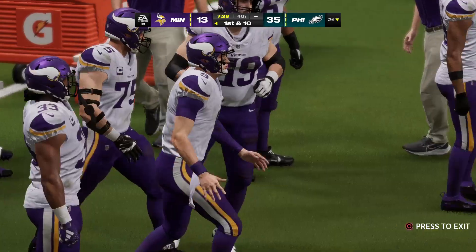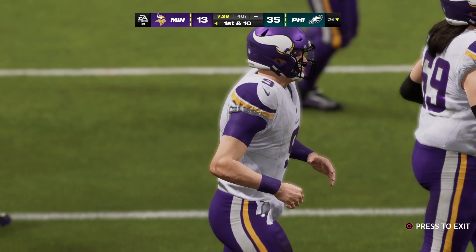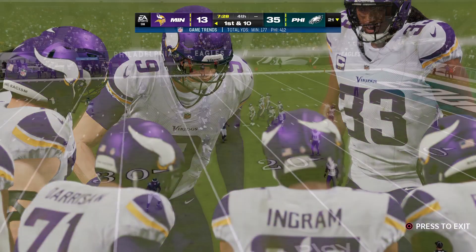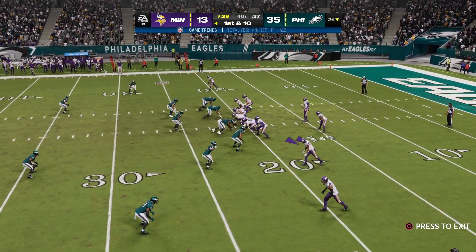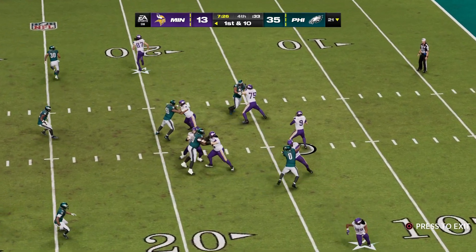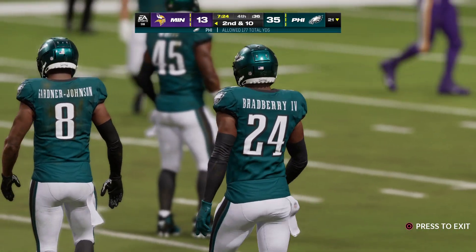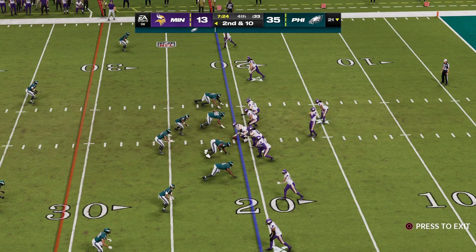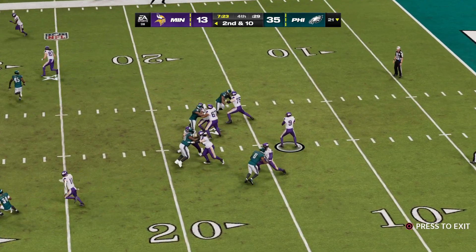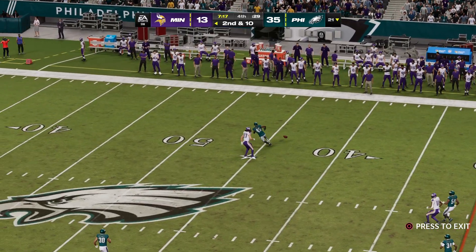Elliott good on the extra point — the lead opens up now to 22 points, Eagles 35, Vikings 13. The Vikings head out and hope to put this drive in the end zone. It's been a rough go — they've had to punt the football a ton in this ball game because of stalled-out drives. The offense doesn't want to see the punter again, and frankly, the punter would love to see his offense put together a drive and give his leg a rest.